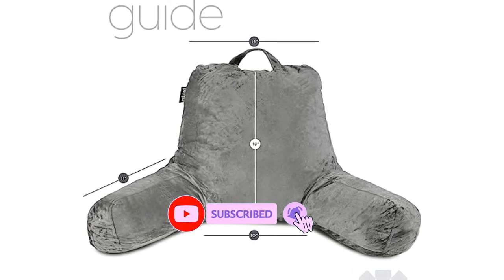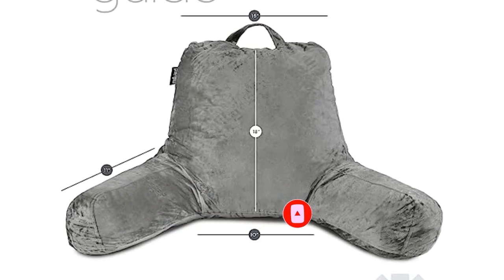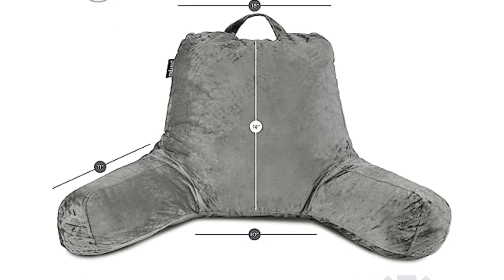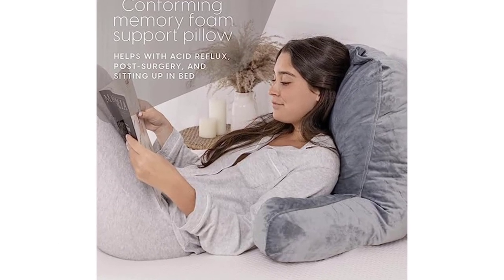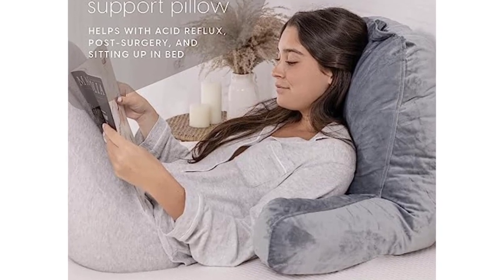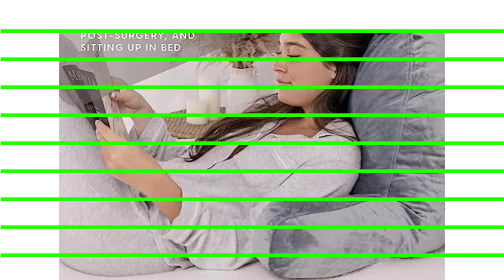Comfort, durability, and safety: One of the priorities Milliard products highlight in their brand is comfort. This sit-up pillow has a comfortable, heavenly soft feel to the body as you lean on it. You will enjoy your recreational activities without muscle pains or aches with the help of this creation. The materials used are long-lasting with wellness-magnified support.